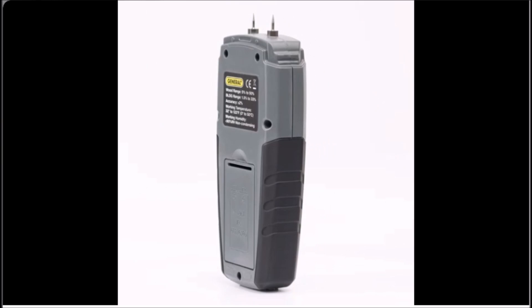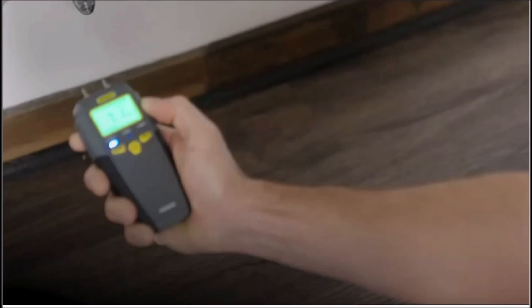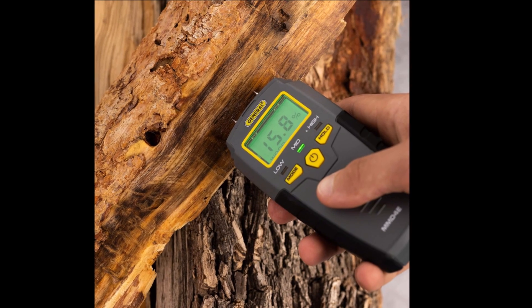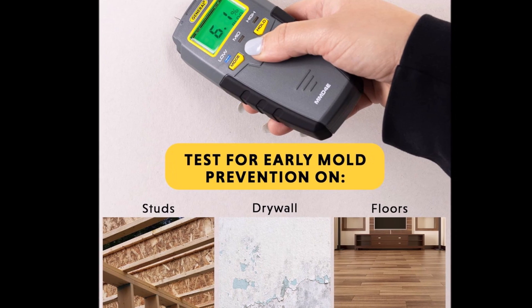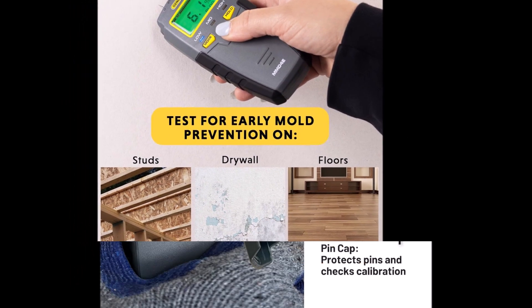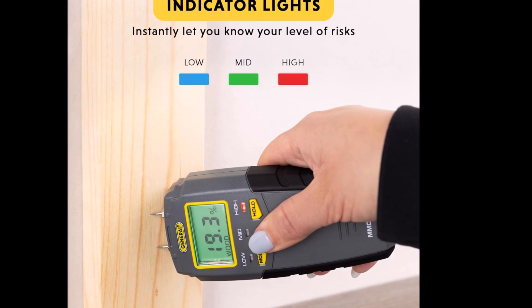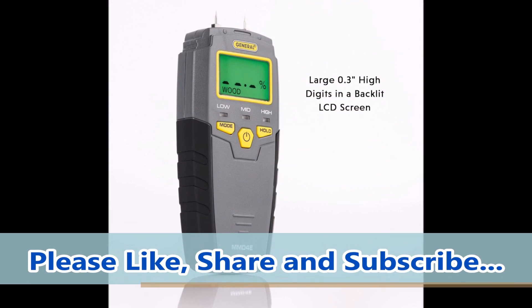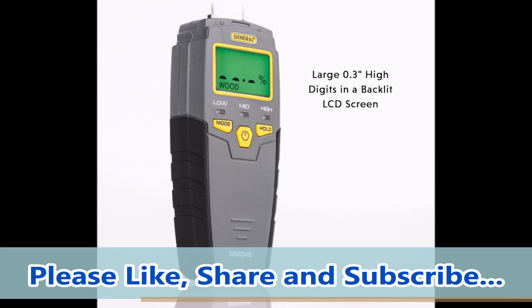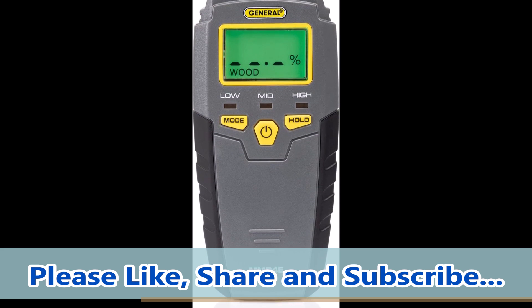Number 10. Sometimes protecting your home means listening to the quiet signs — a stain on the wall, a musty smell. The General Tools Digital Moisture Meter helps you catch what your eyes can't always see. Just press its sharp stainless steel pins into wood or drywall, and right away the backlit screen lights up with the truth — whether it's dry, damp, or dangerously wet. When you hear the alert tone rising from low to high, it's not just data — it's peace of mind telling you it's time to act. One hold button freezes the reading while you think, and a protective cap doubles as a calibration checker. It's compact yet surprisingly powerful, quietly making your home a safer place — not just about mold prevention, but care for your space and the people in it.